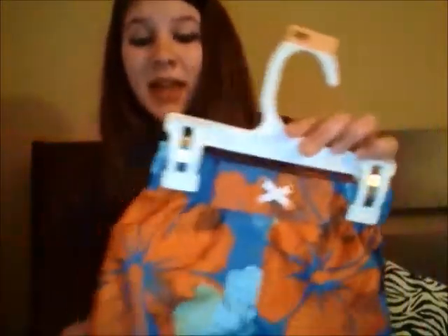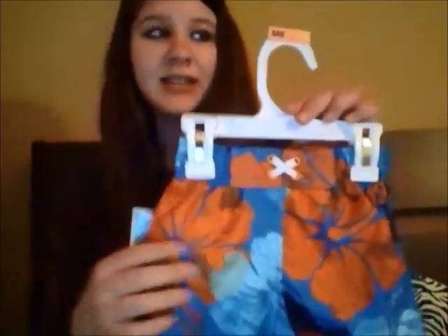The first thing I got is this boy's bathing suit in 9-month size and it was only $3 — it's originally $10. I decided to get it now because I'll be nine months along in the summer and I might not be able to find a cute one like that, so I just decided to buy it now.